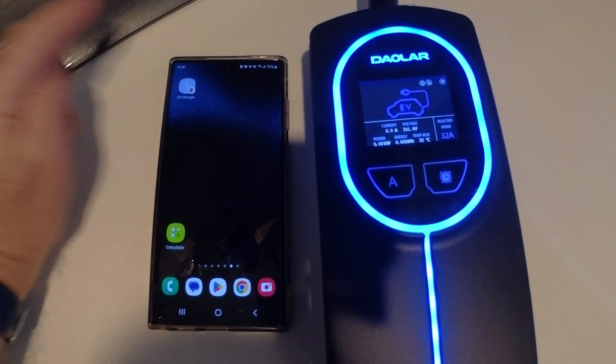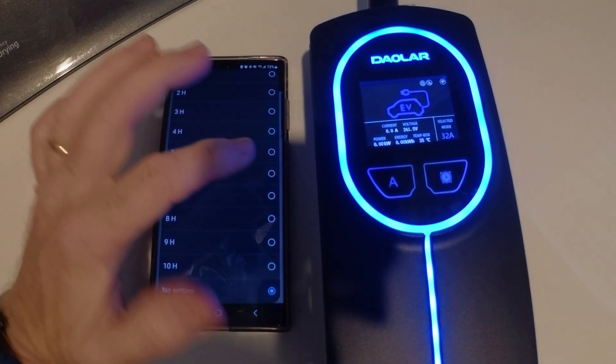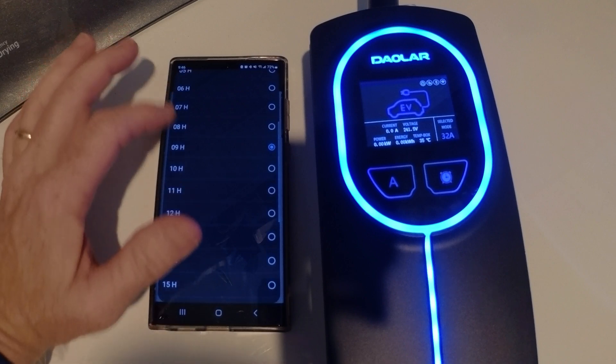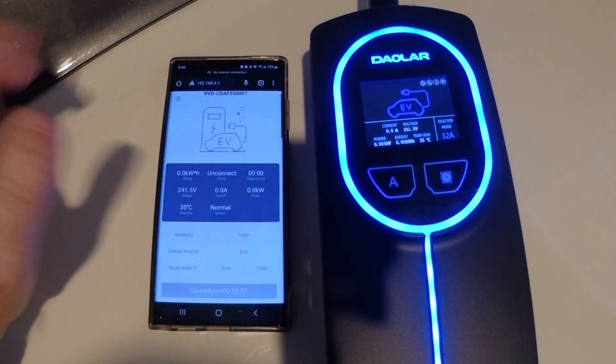Most EVs have built-in timer functions, but this gives you added flexibility. The Dalar's timer function is pretty basic — it lets you set how many hours it will charge the EV and when you want charging to start, but that's it. You can't get fancy with things like days of the week.